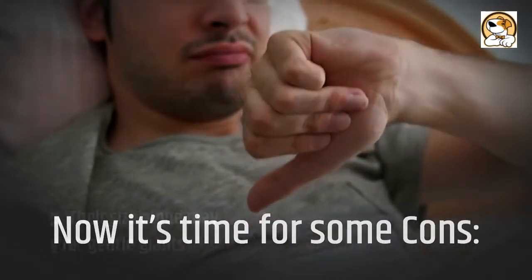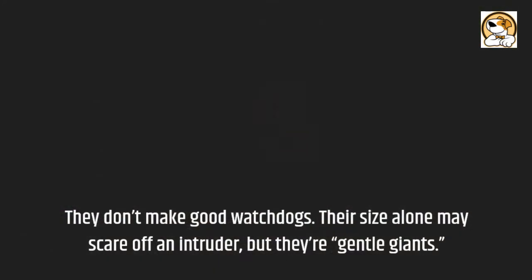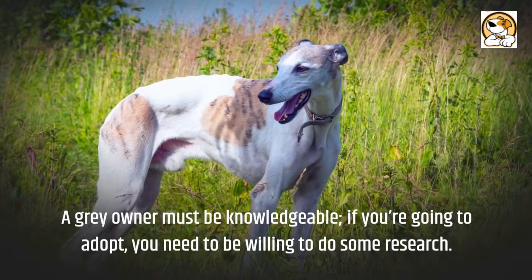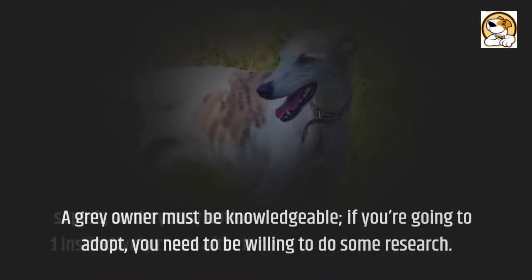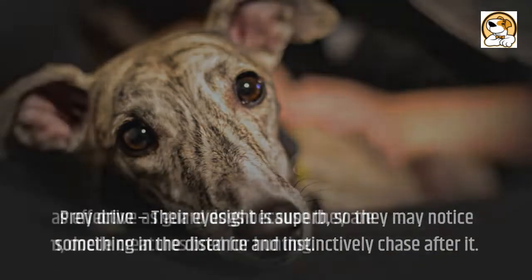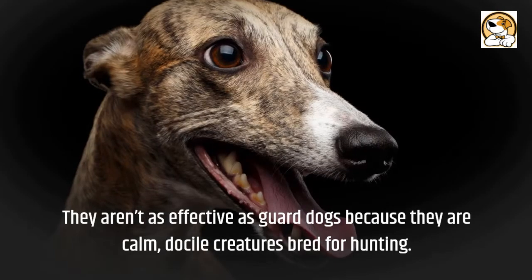Now it's time for some cons. They don't make good watchdogs — their size alone may scare off an intruder, but they're gentle giants. You should not keep a greyhound outside for long periods of time, as their thin skin is very sensitive to heat and cold. A prospective greyhound owner must be knowledgeable; if you're going to adopt, you need to be willing to do some research. Their eyesight is superb, so they may notice something in the distance and instinctively chase after it. They aren't as effective as guard dogs because they are calm, docile creatures bred for hunting.